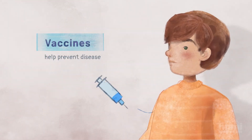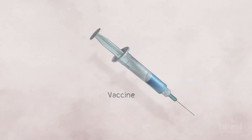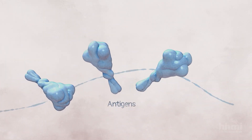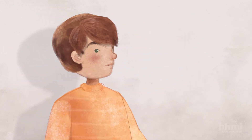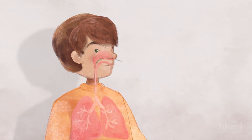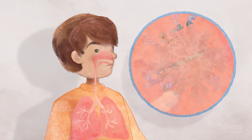Vaccines help prevent disease caused by a virus that is unfamiliar to the body. A vaccine delivers antigens into your body to trigger an immune response without causing disease. Then, if you are infected with the real virus in the future, you already have B cells and antibodies to quickly get rid of the virus.